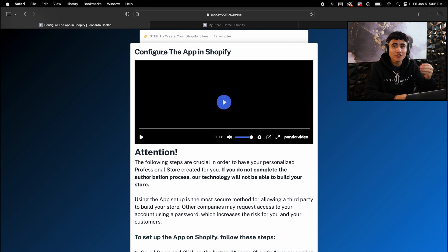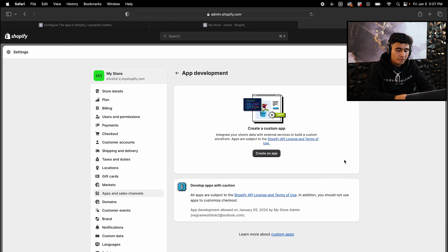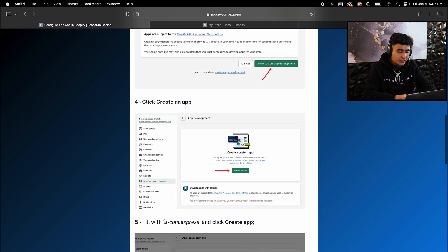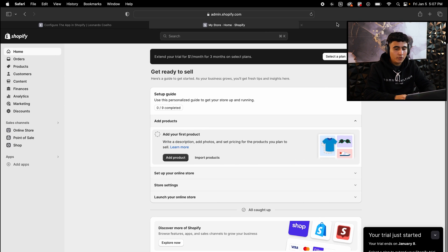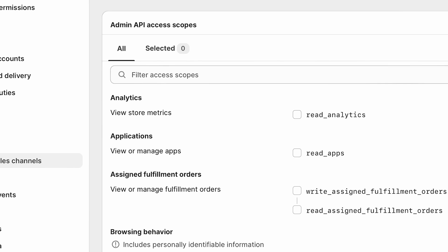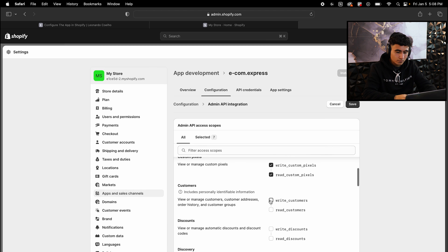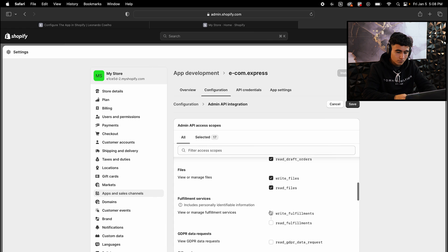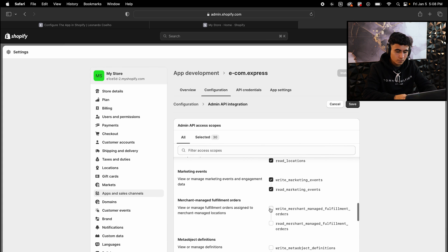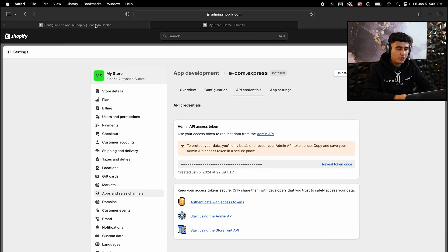Now it's time to configure the AI Store Builder inside your Shopify store. Scroll down, hit 'Access Shopify app screens,' hit 'Allow custom app development' twice, then hit 'Create an app.' For the app name, go back to the AI Store Builder — on step five it tells you the name. Copy 'Ecom Express,' paste it back in Shopify, and once you've created the app, hit 'Configure admin API scopes,' check every single box, and then hit 'Install app.'